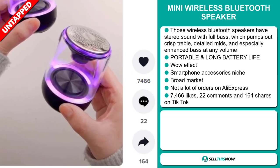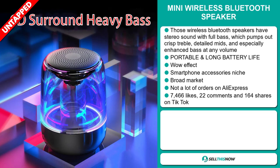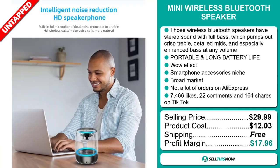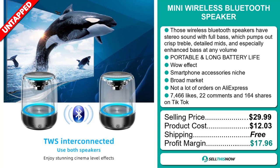The TikTok ad has 7,466 likes, 22 comments, and 164 shares. The selling price for the Mini Wireless Bluetooth Speaker is just under $30, whereas the product cost is only $12.03. Shipping is completely free, so you're looking at a very good profit margin of $17.96. Sell this now!